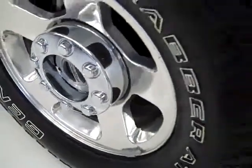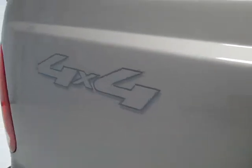No dents or dings in the front bumper. General Grabber tires with about 85 to 95% of the tread left. Factory polished aluminum rims, and down this side of the truck you can see just how clean the body is, how reflective the paint is. This is Arizona Beige Metallic on the color.